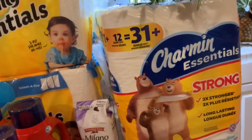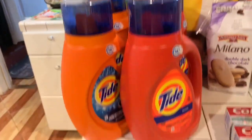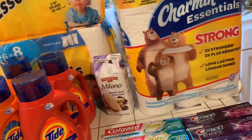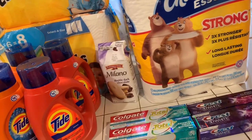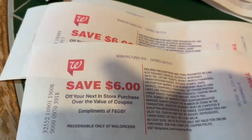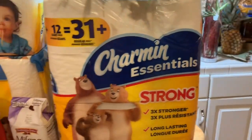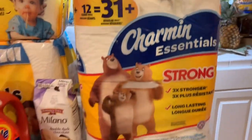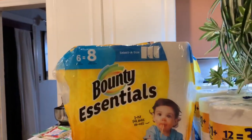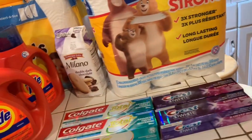You have to buy three — just one of each. It's going to come up to like $6, so it's like $4. It's like $4 for one Charmin, one Bounty Essentials — that's the paper towels — and one Tide. I think that is an awesome deal.